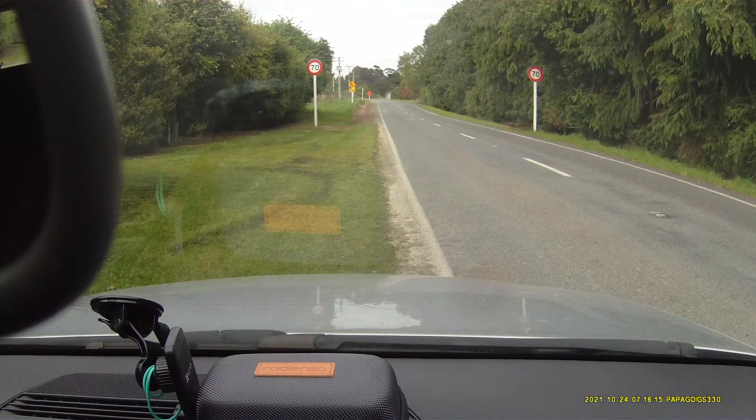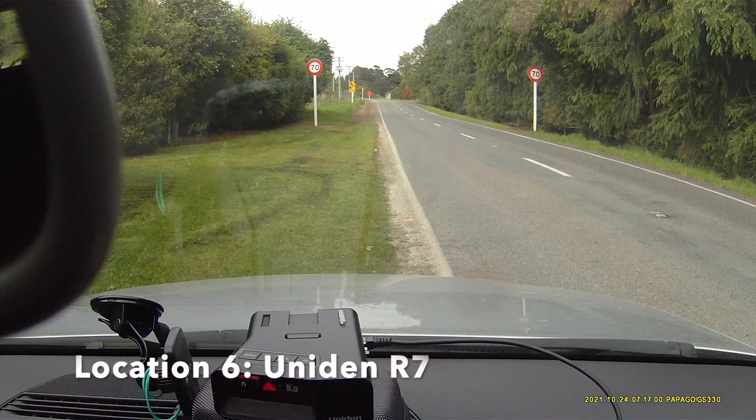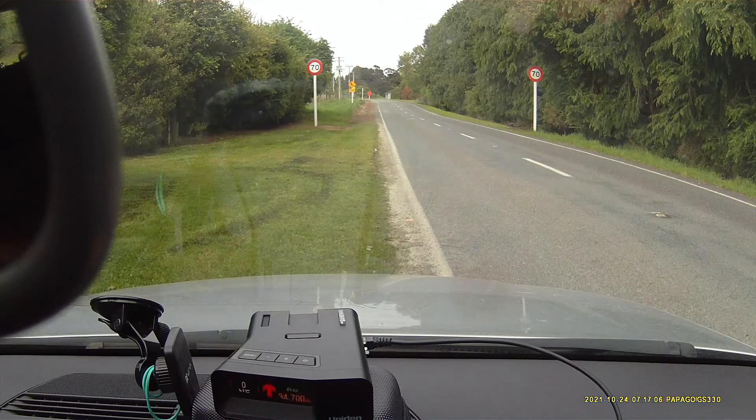Nobody's moved yet and they're still getting at least some results. Front, KA band, 34.7 — okay, good. That was once from the R7. Good.